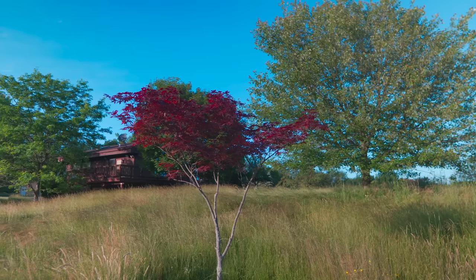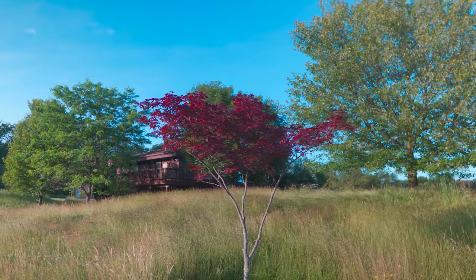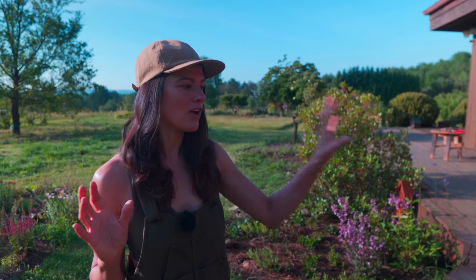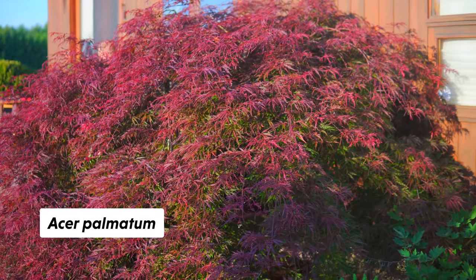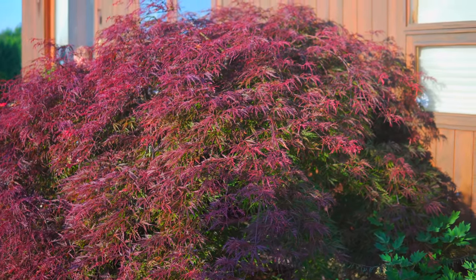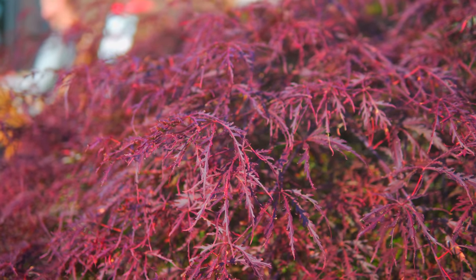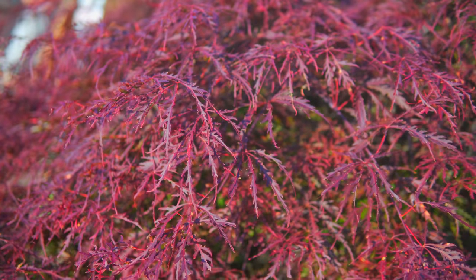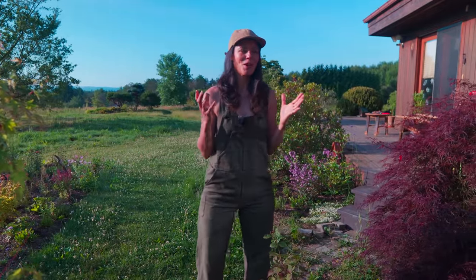That's exactly what happened to me when I started to learn about some of the plants the previous owner had planted. If I could step back a bit — I call this Acer palmatum, which is the scientific name. "Japanese maple" is really a generic horticultural term for many different maples, and not all maples from Japan, which makes it even more confusing.